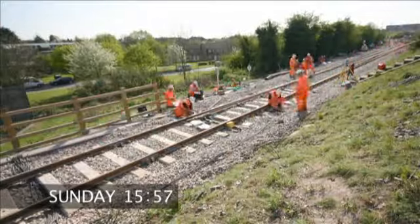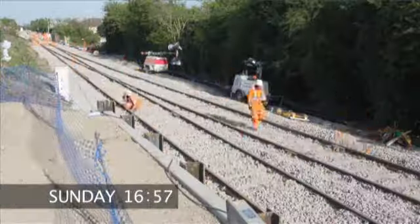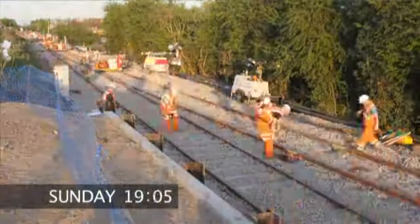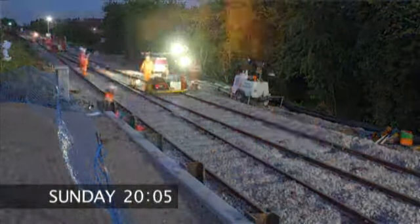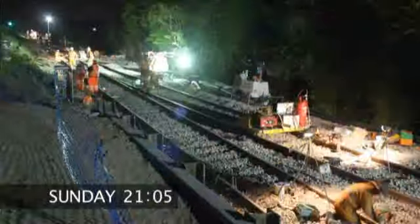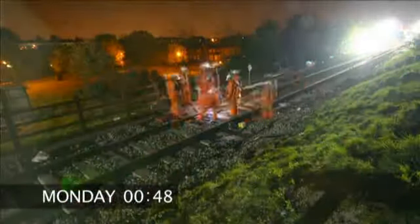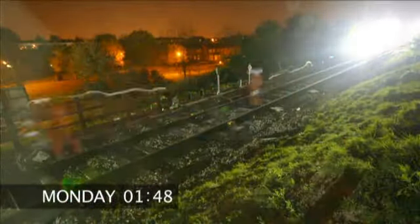Points were secured to ensure the safe passage of trains along the normal route until further work takes place on this part of the line. This was just one part of the targeted improvements that took place over the weekend to reduce journey times and create the Chiltern mainline.